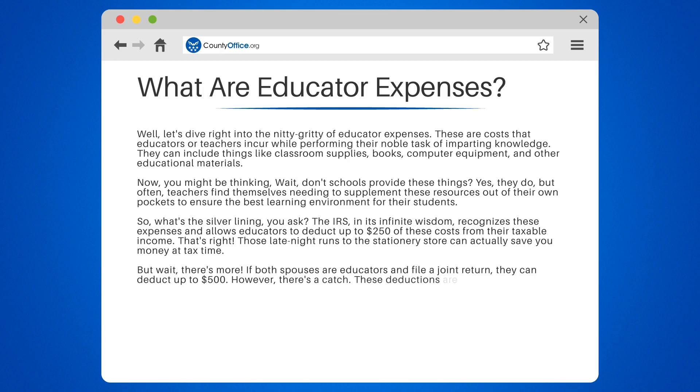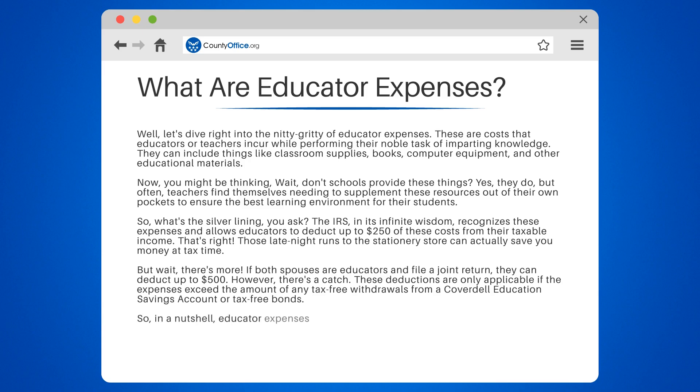However, there's a catch. These deductions are only applicable if the expenses exceed the amount of any tax-free withdrawals from a Coverdell Education Savings Account or tax-free bonds. So, in a nutshell, educator expenses are those additional costs teachers bear to create an enriching learning environment, and the good news is they can lead to tax deductions.